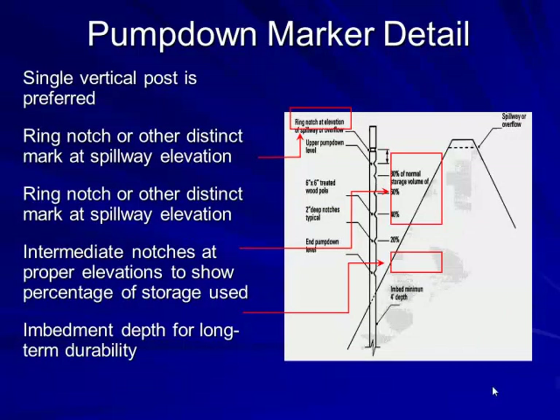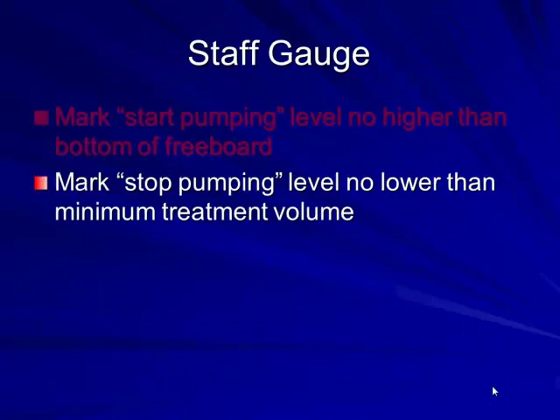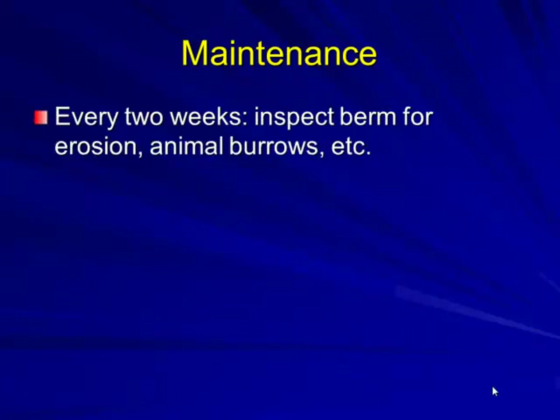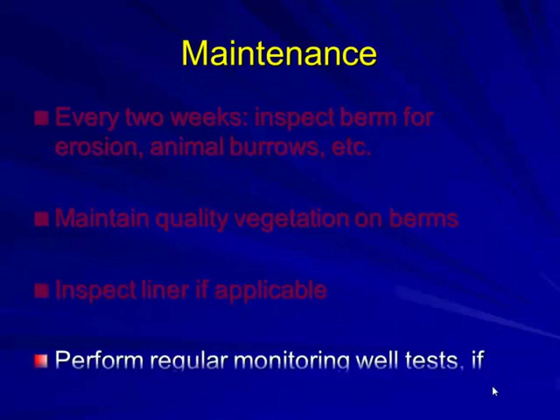A single vertical post with notch marks in the berm shows treatment volume, manure storage volume, rainfall minus evaporation, and the 25-year 24-hour storm level. Staff gauges should be marked — never higher than the bottom of the spillway. Maintain a rain gauge. Every two weeks inspect the berm for erosion and animal burrows. Maintain quality vegetation on the berms. Inspect liners and perform regular monitoring well tests if applicable.